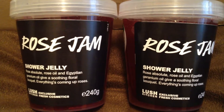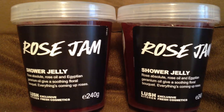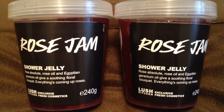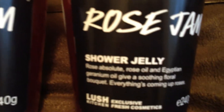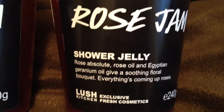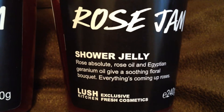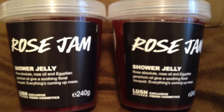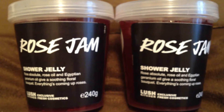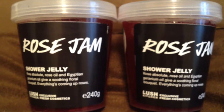This is Rose Jam Shower Jelly, and everybody knows how much I love Rose Jam. This is not part of the Christmas line — this is actually a kitchen order. On the front it says, Rose Absolute, Rose Oil, and Egyptian Geranium Oil give a soothing floral bouquet. Everything is coming up roses. As you can see, I have two of them, so I'm only keeping one. I'm definitely giving the other one away to someone — I'll save that for another day when I do a video.